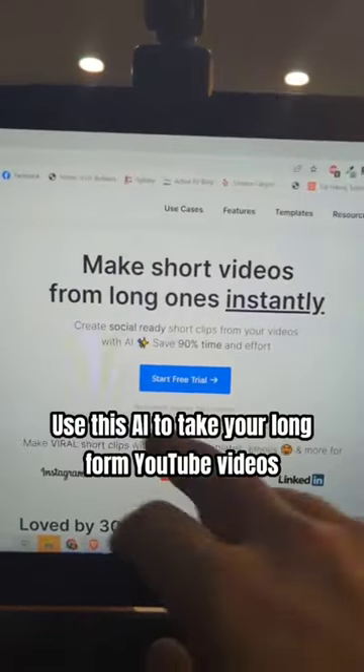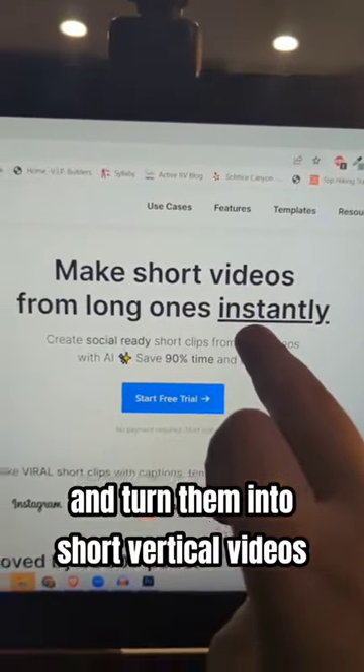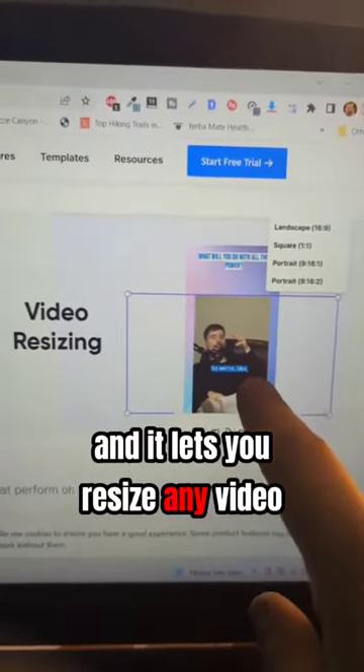VidYo.ai — use this AI to take your long-form YouTube videos and turn them into short vertical videos. And it lets you resize any video.